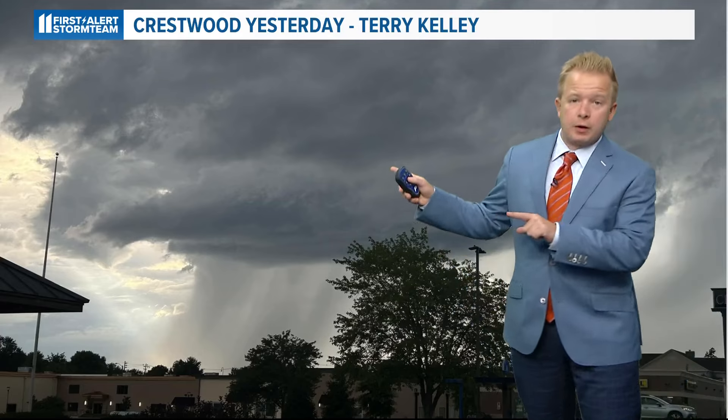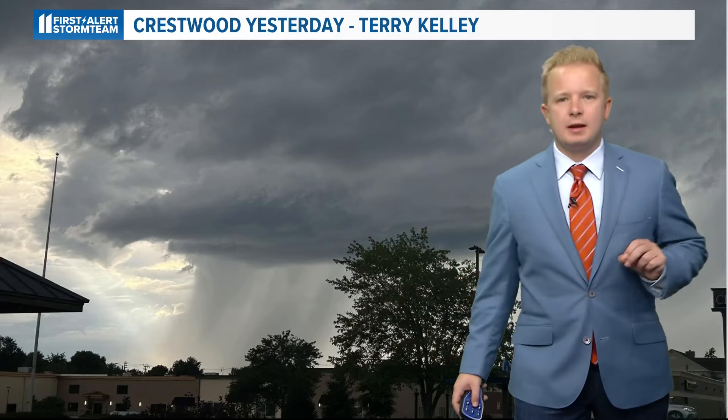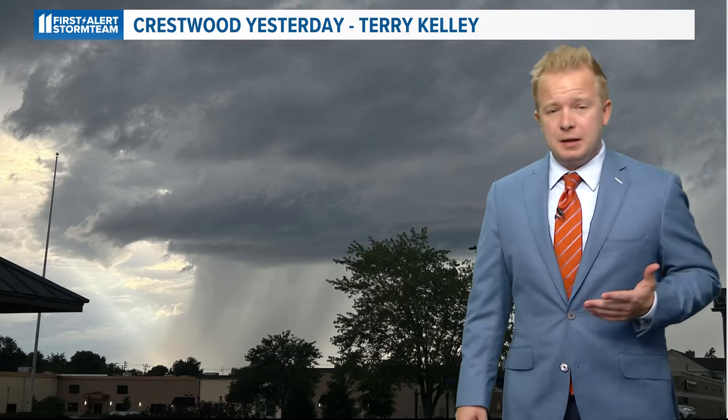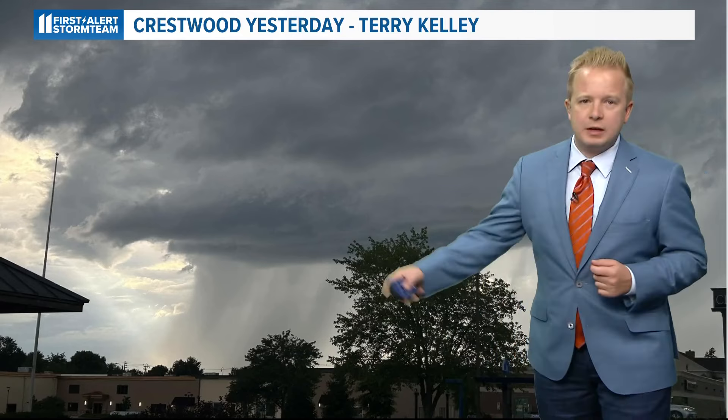Locally yesterday we dealt with Hurricane Barrel as well as a very weak system as it drifted through our area, but it did produce enough spin and twist in the atmosphere for a couple of tornado warnings yesterday.